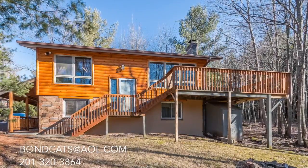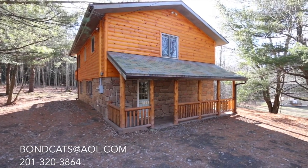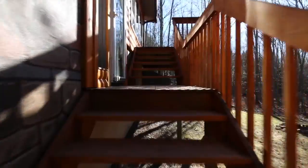Your dreams of the perfect getaway have been brought to life at this beautiful cabin. Embraced by a gorgeous forest of hardwoods and evergreens, this is the perfect spot for relaxation and fun.